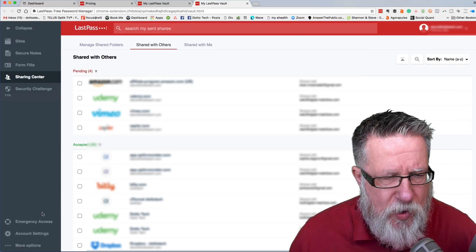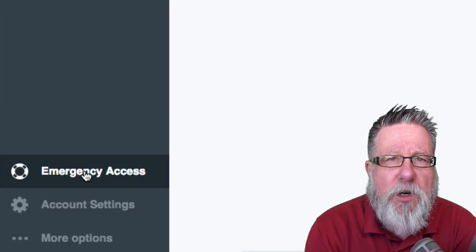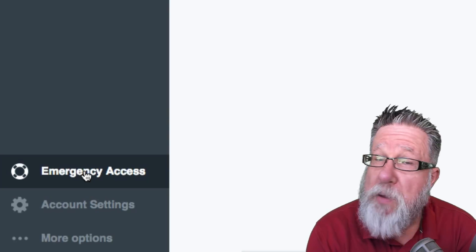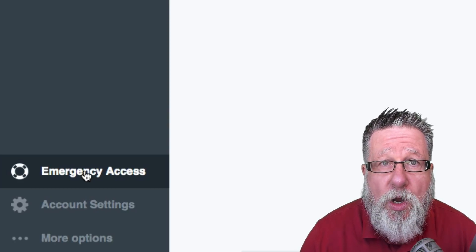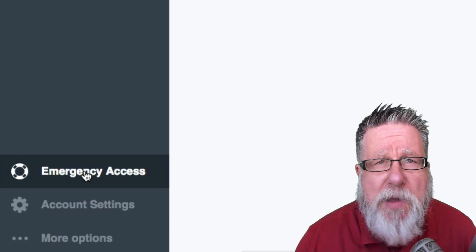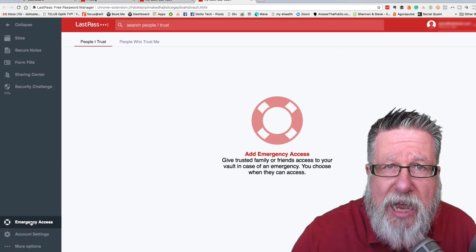Now there's one other thing that I want to show you, and this is a really important thing that you can do for those you care about — it's great for your business and great for your personal life. It's emergency access to your accounts. If something bad happens to you — if you have a stroke, if you're in an accident, if you're incapacitated for some reason — you need people who can pay your bills and take care of things for you. We give power of attorney for that within our social infrastructure, but within the online infrastructure we don't have that. Power of attorney isn't going to give somebody access to your email account or your online banking.